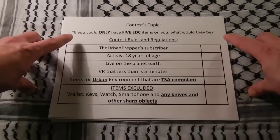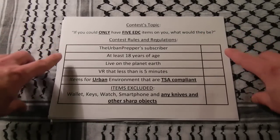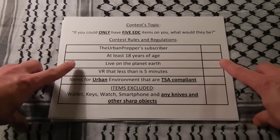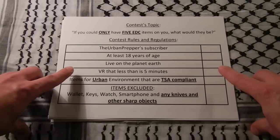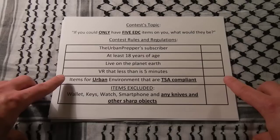To participate, you have to obey certain rules and regulations. You have to be an Urban Prepper subscriber, be at least 18 years of age, live on the planet Earth — not Pandora. Your video response has to be less than 5 minutes, and all the items should be suitable for an urban environment and be TSA compliant.